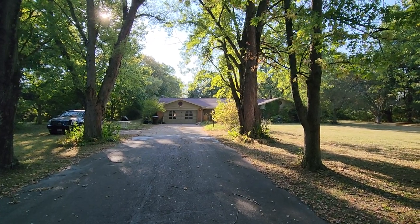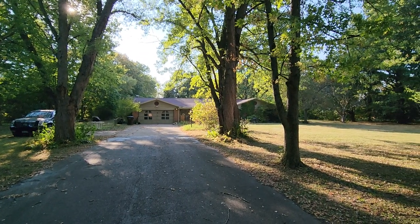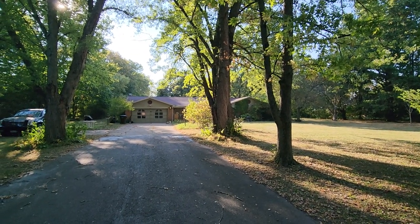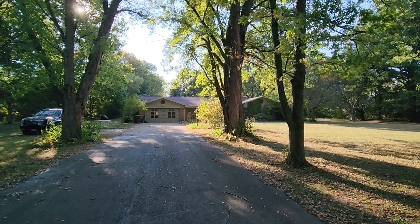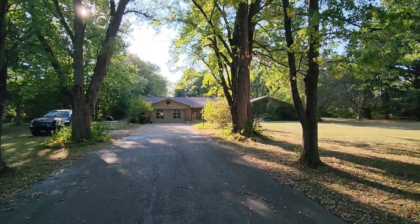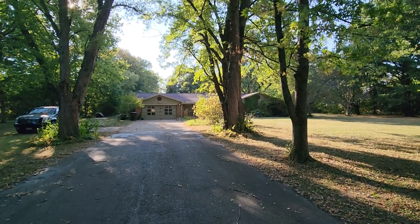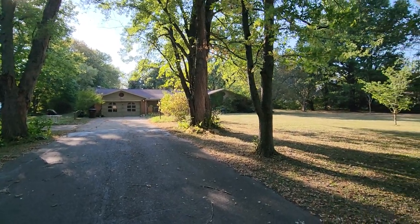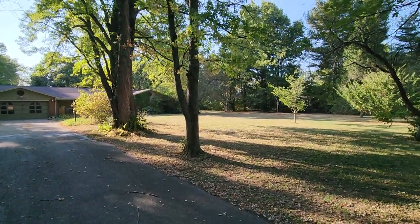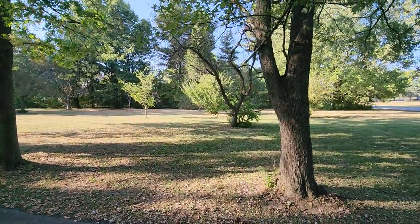Hello and welcome to 3081 Clear Springs Road here in beautiful Spring Valley, Ohio. Here I have a great opportunity with this four bed, two and a half bath. This is a ranch home on a slab, a little over 2,600 square feet, that sits on a property that's a little bit over two and a half acres — 2.63 I believe.